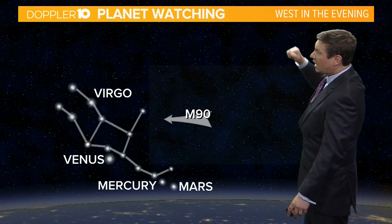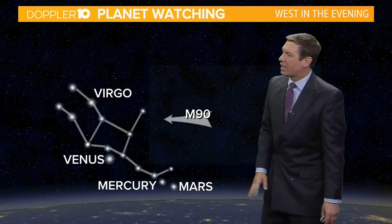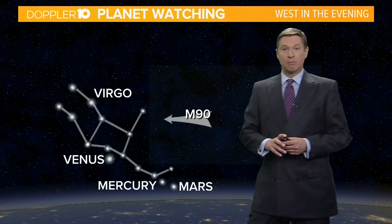Also on Thursday evening, if you look in the west, look for Virgo, Venus, Mercury, and Mars all lining up. You'll need a clear view of the horizon to see Mercury and Mars, but you should still be able to find Venus — that'll be shining very brightly.